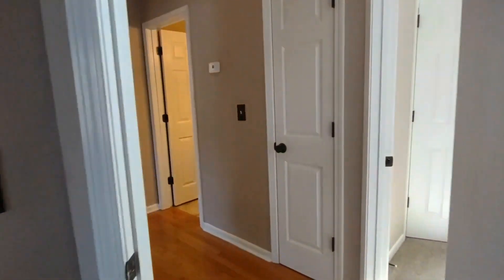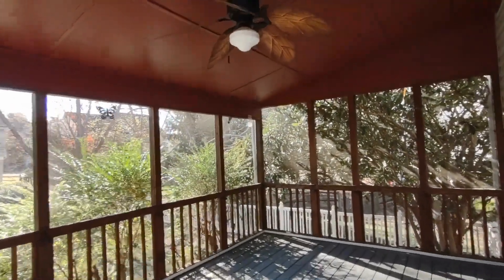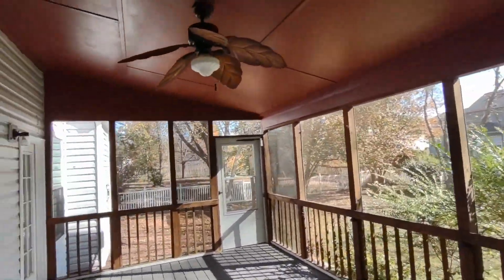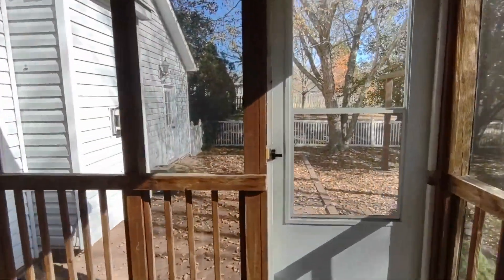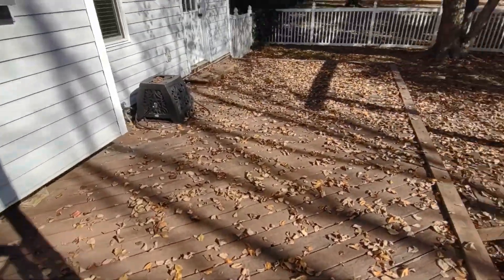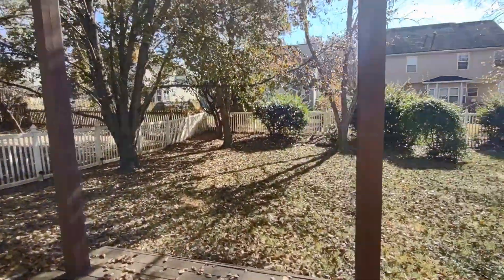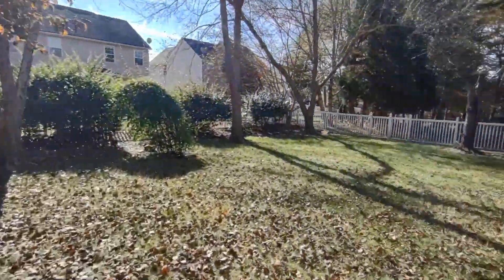Now let's go see the back of the home. The back of the home has this beautiful, very large screened-in porch, which also has a ceiling fan. Exiting the screened porch, you will see a deck area and trellis. The backyard features a fenced-in backyard.